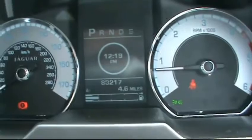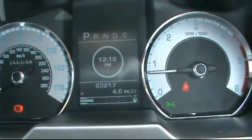In the front it has the Jaguar multifunction steering wheel. The digital onboard trip computer is showing just over 83,000 miles on the clock.